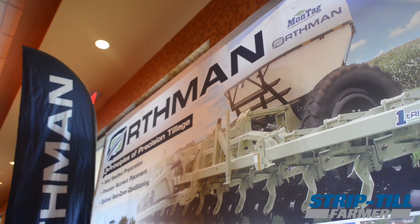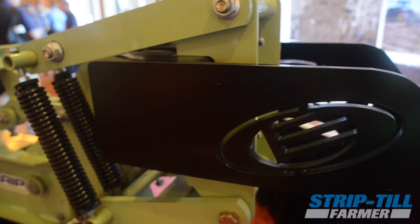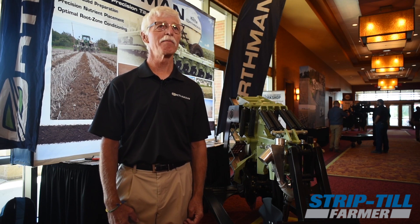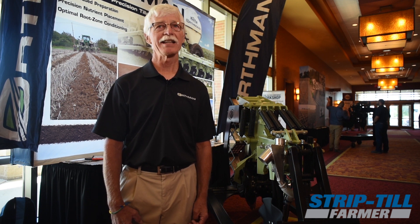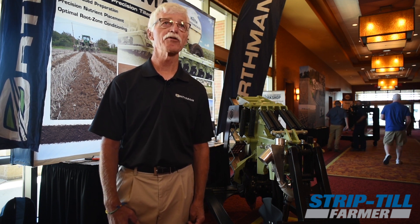What we see strip-till bringing to the world is a farmer who is more astute about what he's doing. It's not just a fad — this is a real way of making your management system a tool that is beneficial for you, not only today, but long into the future.